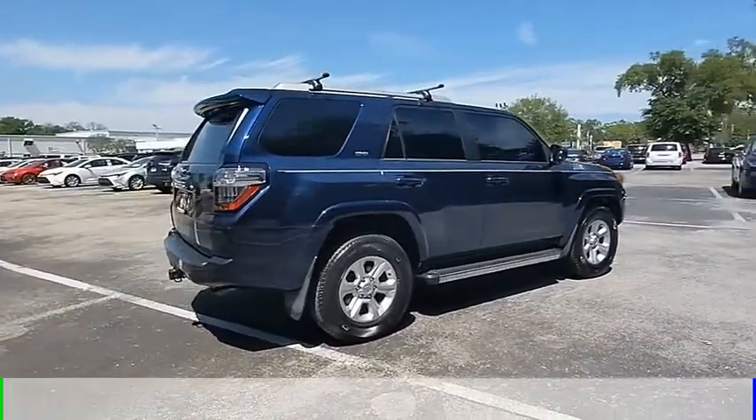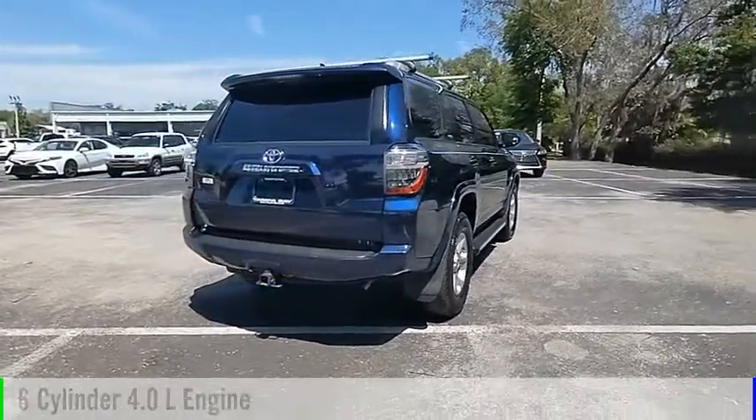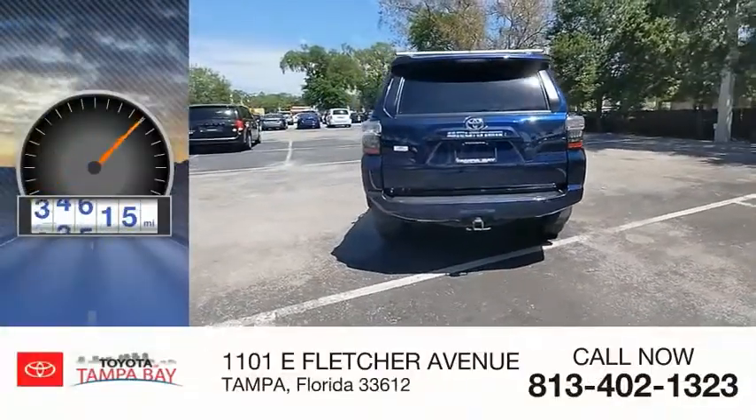This vehicle is powered by a rear-wheel drive, 6-cylinder, 4.0-liter engine, and comes with an automatic transmission. This vehicle has less than 55,000 miles.